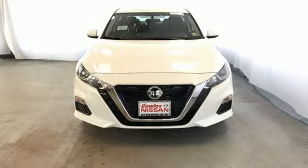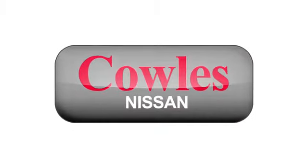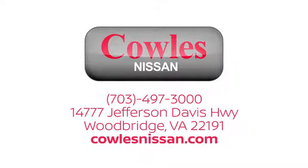Nissan excites the senses. Experience it for yourself today. You're not just a number at Kohl's Nissan — you're a family member. We work hard to make owning a new vehicle easy, fun and affordable. We're conveniently located at 14777 Jefferson Davis Highway in Woodbridge.